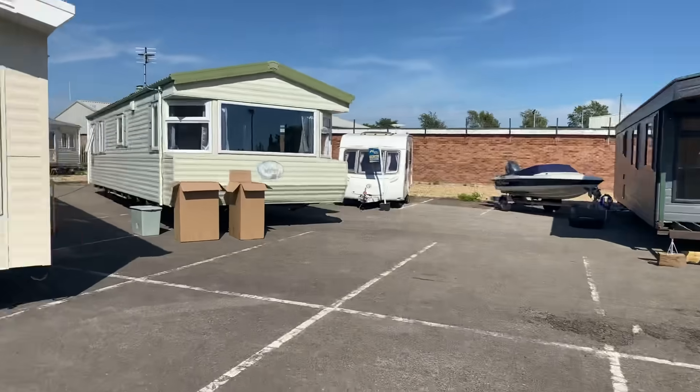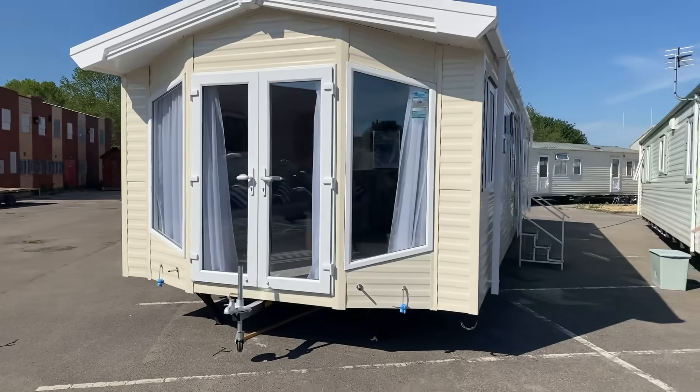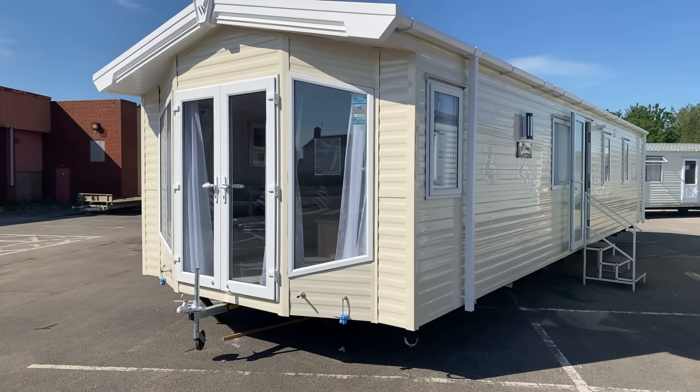Good afternoon everybody, Steve here from an absolutely gloriously sunny Skegness. Just about to do a quick video tour of this one behind me. Look how lovely it sits from the outside. It is the Willoughby Sierra, just come from the manufacturers — it came in a couple of days ago and we've just got it all ready to show you.